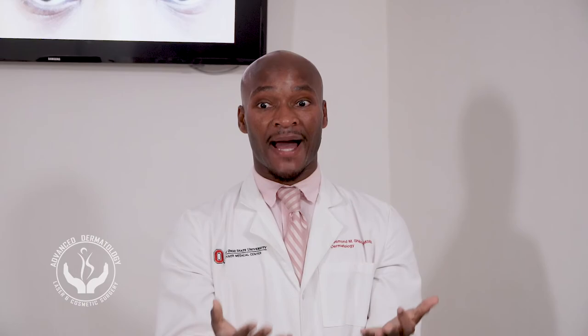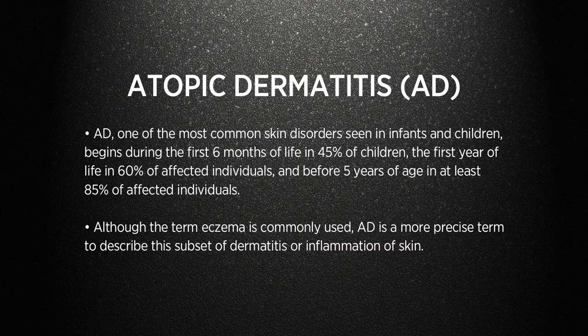Eczema is generally part of a triad of conditions — we call it the allergic triad: allergies, history of eczema, and history of asthma. Atopic dermatitis is one of the most common skin conditions, primarily seen in young children. By the age of six months, about 45% are diagnosed. The majority of the time we say children can grow out of eczema, but a small set of people continue throughout their lives. Eczema's primary problem is a defect in the skin barrier.